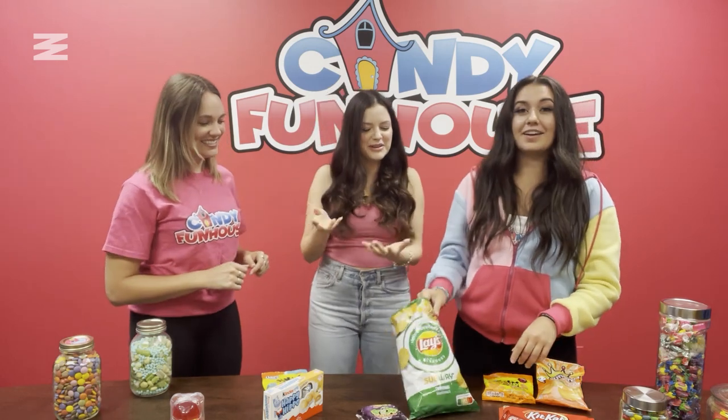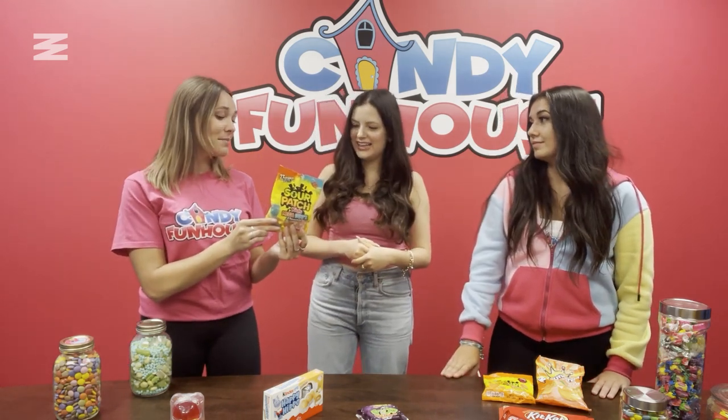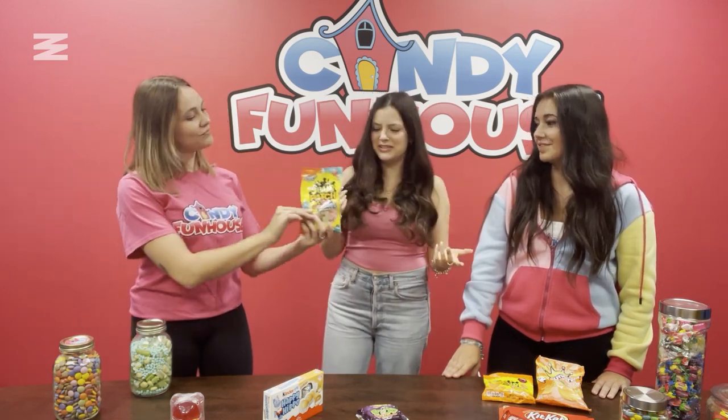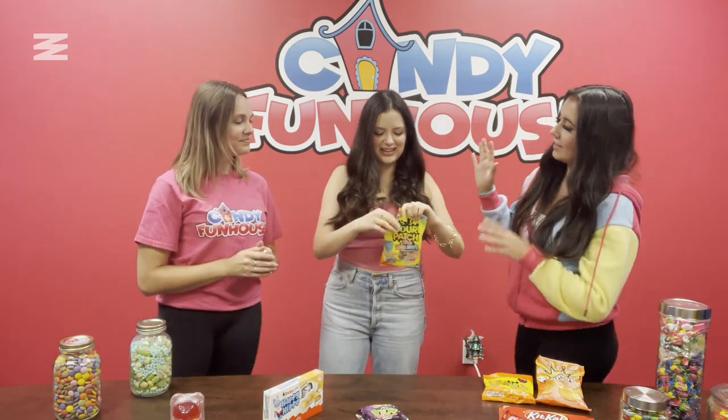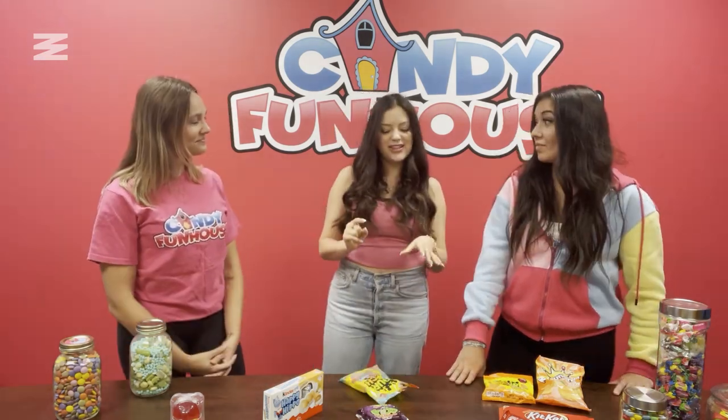Onto the next — these ones are from Australia and they have two-in-one flavors. Our flavors are blue raspberry and orange, raspberry lemonade and pineapple, and watermelon and lime. This sounds delicious! I would give these an 8.5. The flavors were really great — it had that nice sour patch feeling where your mouth just gushes with saliva. It's that tongue-tantalizing thing.